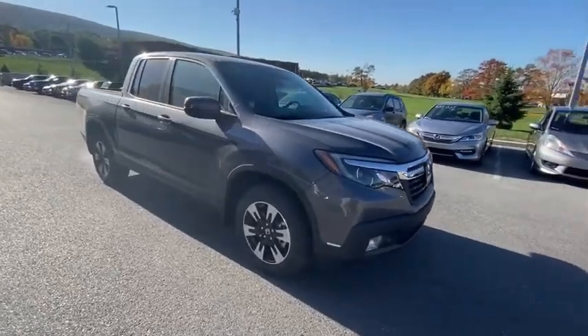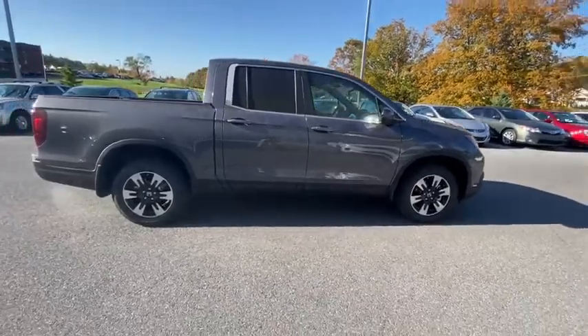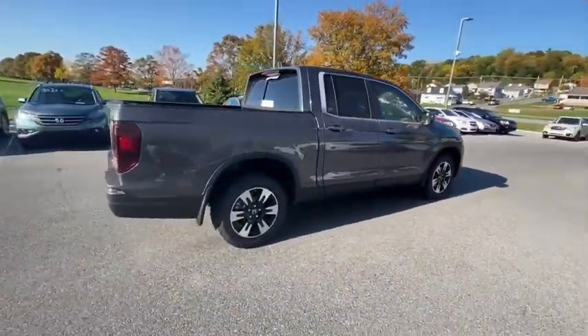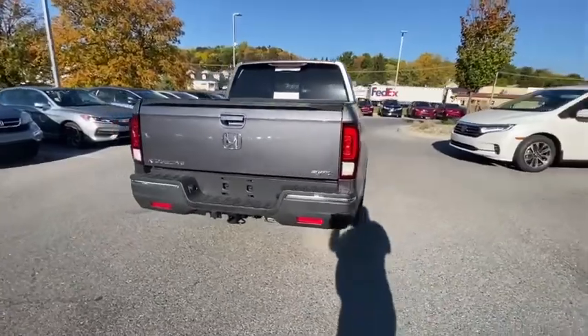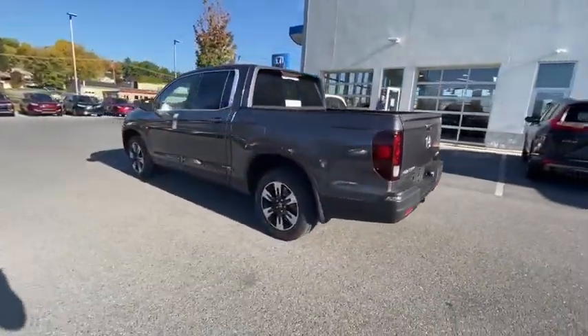Stop by and take a look at the 2020 Honda Ridgeline. The Ridgeline was designed to give you exactly what you need to get the job done. And with Honda quality built right in, this truck can be with you for the long haul. Here are some of this vehicle's great options.